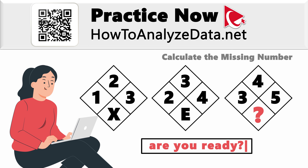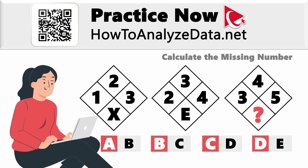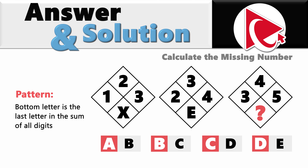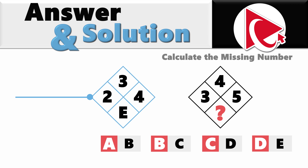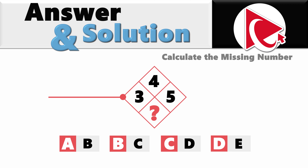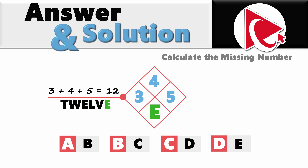Are you ready to unveil your solution? Let's proceed and compare the answers. The pattern here is that the bottom letter is the last letter in the spelled-out word of the sum of all the digits. In the first diamond, 1 plus 2 plus 3 equals 6, which is spelled S-I-X, and the last letter is X. In the second diamond, 2 plus 3 plus 4 equals 9, and the last letter of 'nine' is E. In the third diamond, 3 plus 4 plus 5 equals 12, and the last letter of 'twelve' is E. So the correct answer here is choice D, E.